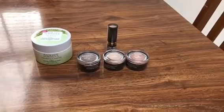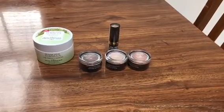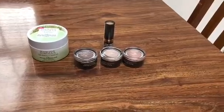Hey guys, this is Mama Mae. This is my CVS coupon and haul for the week of February 17th through the 23rd, 2019.